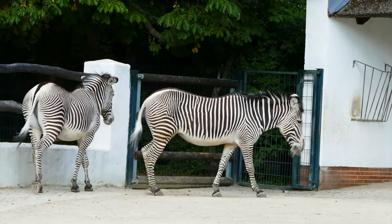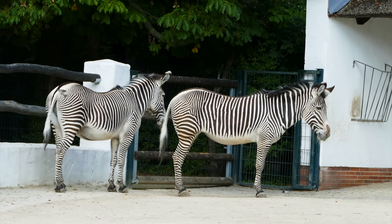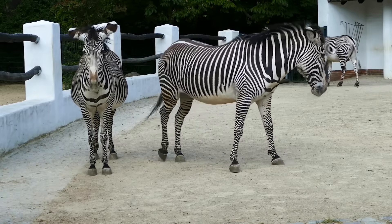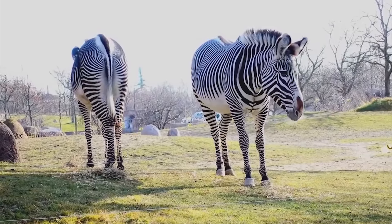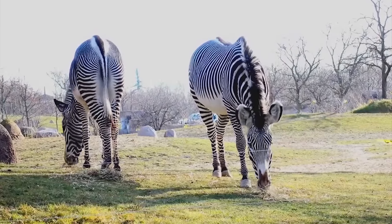So, why do zebras have stripes? Scientists aren't entirely sure. Their stripes may have evolved to keep biting insects away or to control the animal's body heat. Each individual's stripes are unique — they are just like our fingerprints.